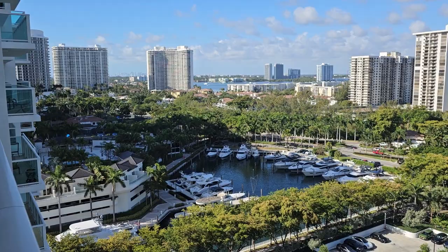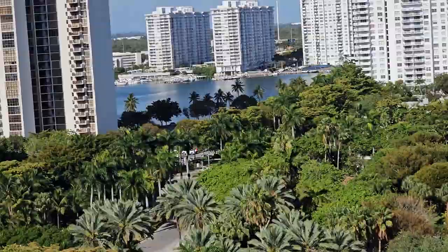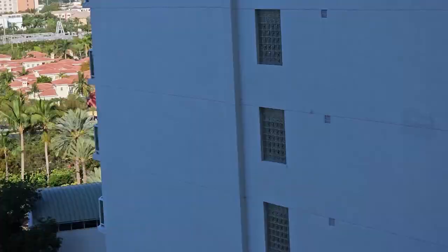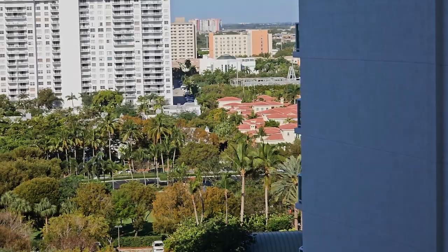That's the marina — you can put your boat there. In this area we have plenty of marinas if you like boats. Over there, that's part of the amenities: the swimming pool. They have the spa here, and they have the sunset pool.